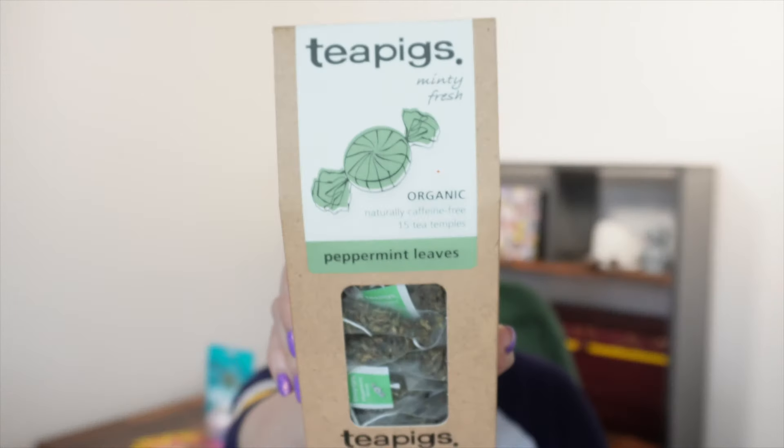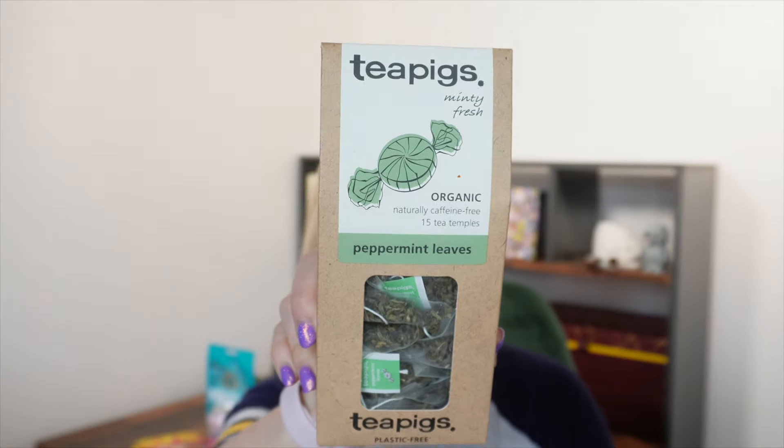Tea Pigs! I love Tea Pigs - they make really good tea, though it's a bit more expensive than regular tea. You'll either get peppermint leaves or liquorice and peppermint. I like both, although I probably prefer just peppermint leaves. This is worth £4.60. The peppermint leaves deliver a mintier taste surpassing any other mint tea you've tried. These are plastic free tea bags, really flavorful and organic - very, very tasty. I'm very happy about that being in the box this month.